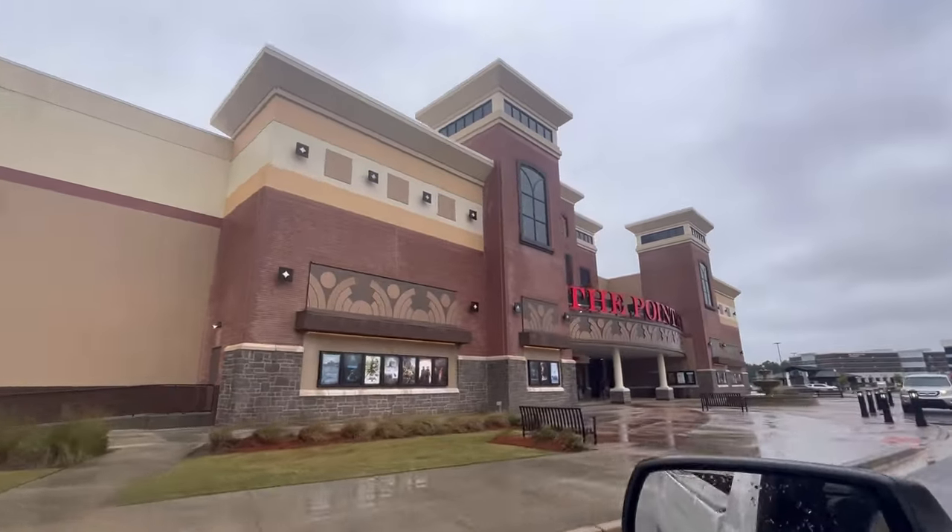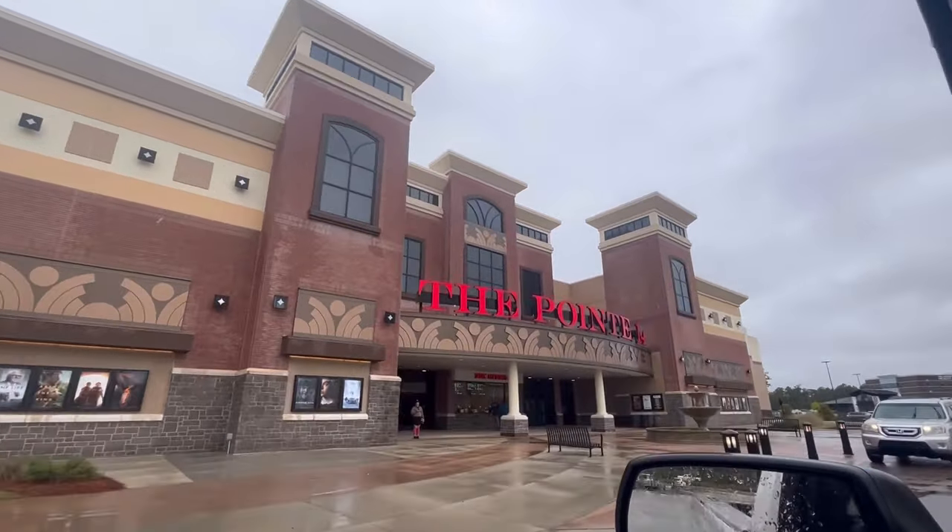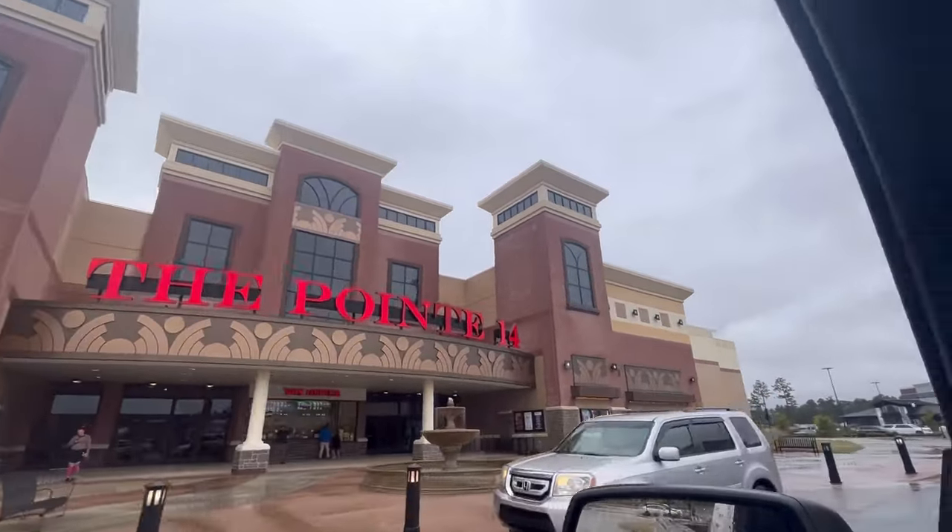Good news — I just got the call from my friend Patrick at ICE. He said my truck's ready to go. Let's go check out this new soft wash system!